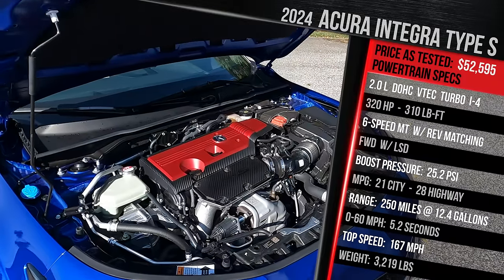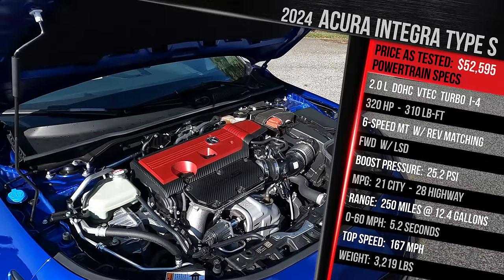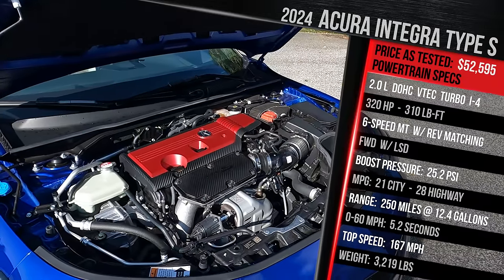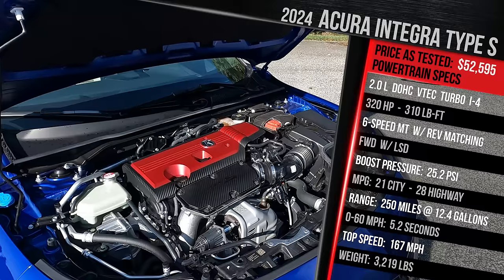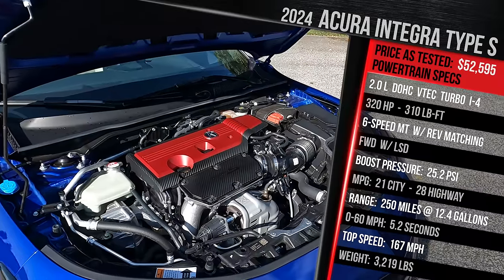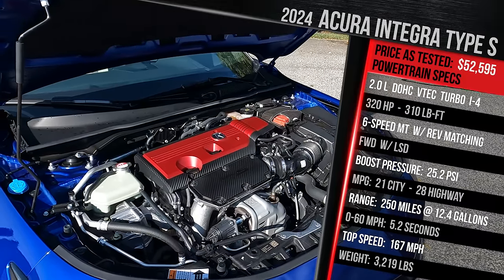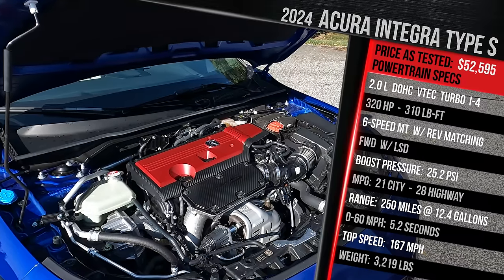Acura achieved that increase in power via software changes and slightly more peak boost pressure versus the Civic Type R. It all goes through a six-speed manual — the only vehicle in the segment to offer a manual — with no automatic or dual-clutch available. This vehicle is front-wheel drive only, with a dual-axis front suspension and a mechanical limited slip diff. Acura doesn't quote a zero-to-60 time; we got 5.4 seconds in our first test, and this vehicle should have a top speed of around 167 miles per hour.